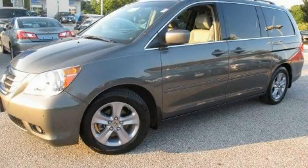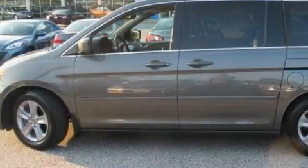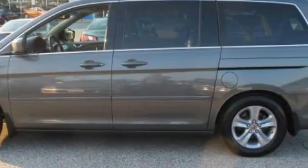This is a 2008 Honda Odyssey, the vehicle with enough space for you and yours. It has a 3.5-liter six-cylinder engine and an automatic transmission.